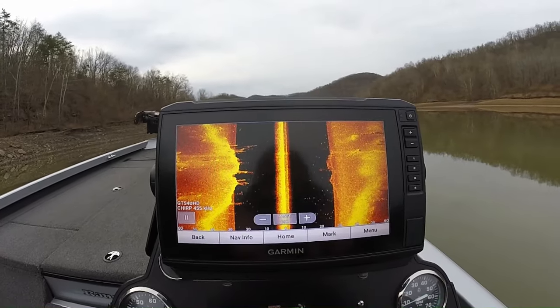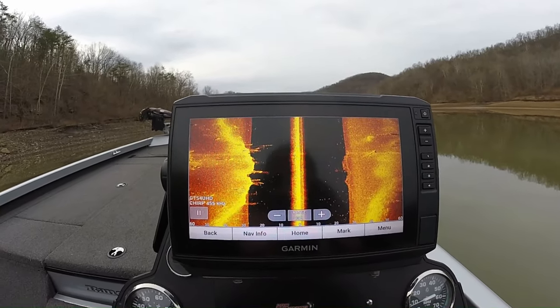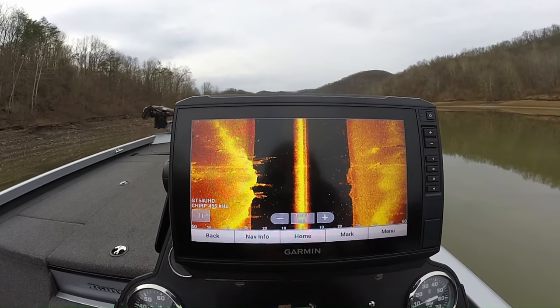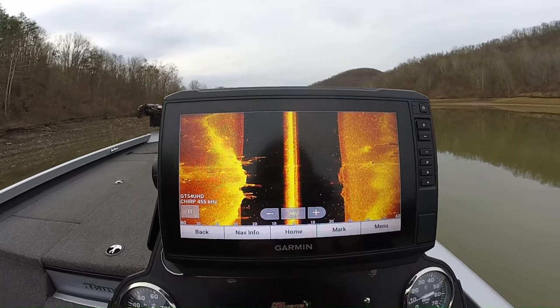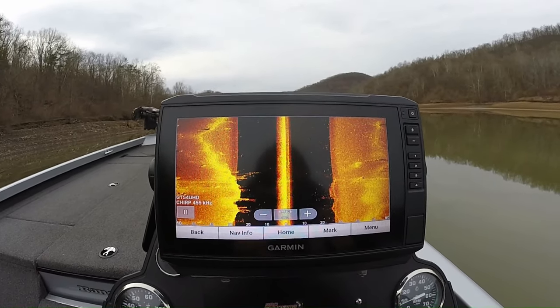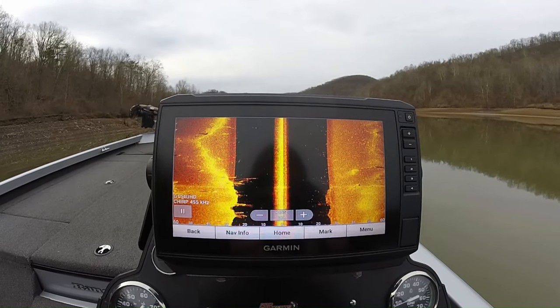That's about what I do when I'm out looking for crappie in the fall and winter time. It's basically December 17th, so this is kind of what we're looking for — and this channel here is loaded with crappie.